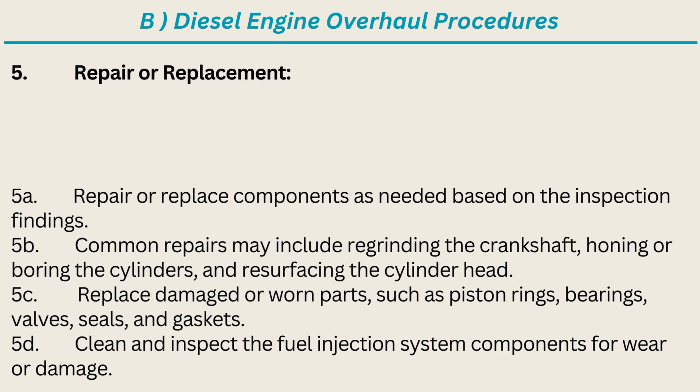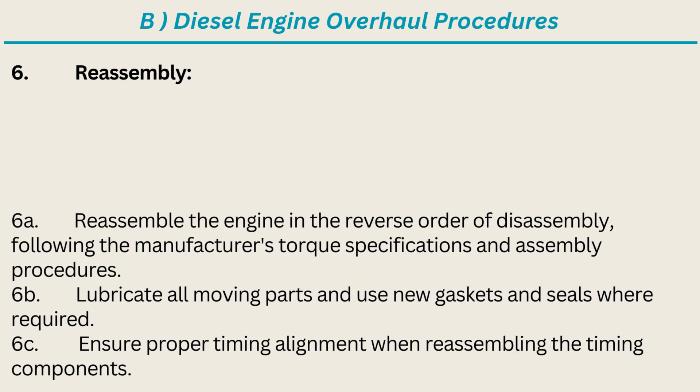5. Repair or Replacement: Repair or replace components as needed based on the inspection findings. Common repairs may include re-grinding the crankshaft, honing or boring the cylinders, and resurfacing the cylinder head. Replace damaged or worn parts, such as piston rings, bearings, valves, seals, and gaskets. Clean and inspect the fuel injection system components for wear or damage.